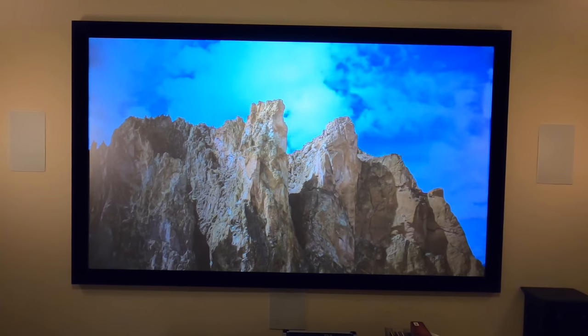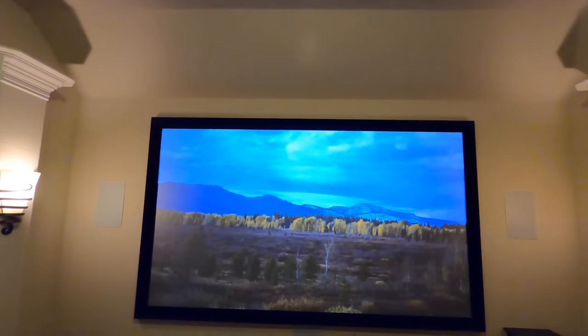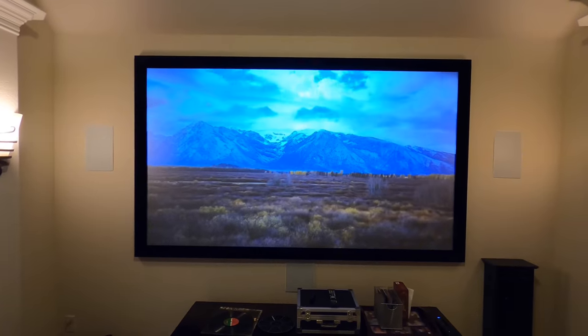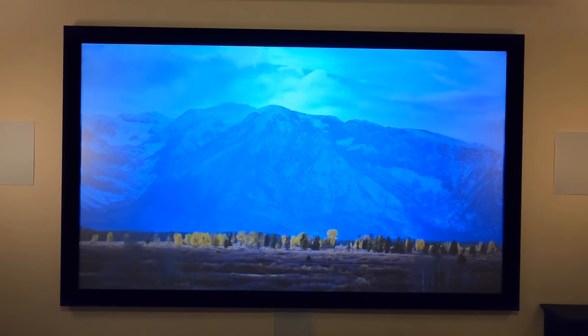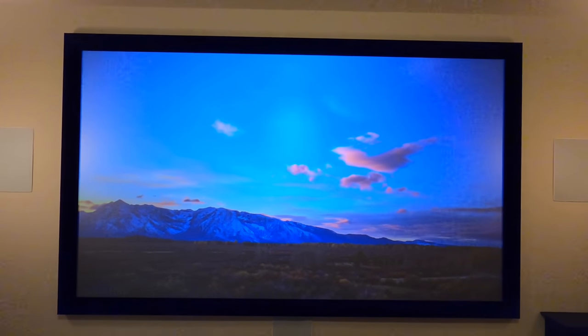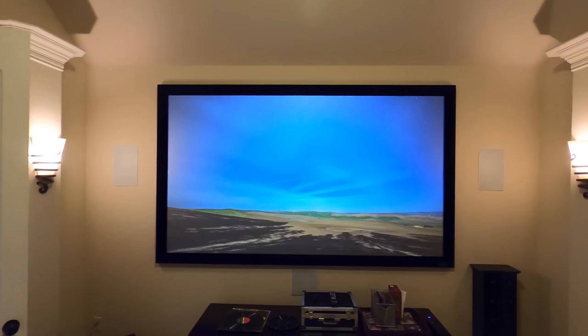We'll do an audio and video demo for you guys showing how that works in detail. Okay, this is a torture test — all the lights on in the room. This is not a high-lumen-output projector; this is a dedicated home theater projector. But you can see with this Slate 1.2 it really shines. Crazy contrast, very vivid colors, incredible detail. With the lights all off it's going to perform even better, which I'll show you in just a minute.